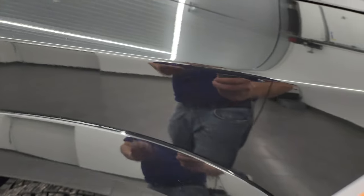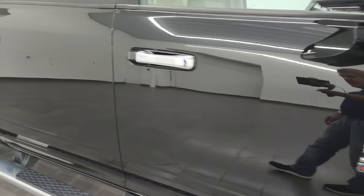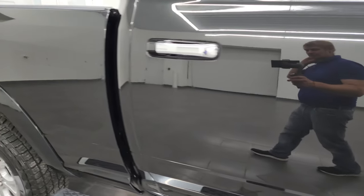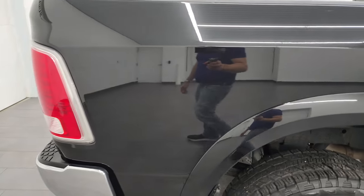Brilliant black crystal pearl has got a lot of metal flake in it — a lot of blues, greens, purples, yellows. Really a neat color. Look how nice that paint is as you go down this side of this 2016 Ram 3500. Take note of how clean the body is and how reflective and mirror-like that paint is.